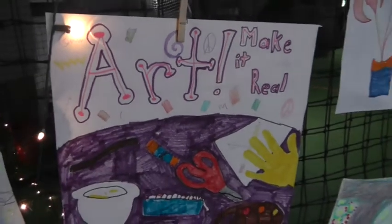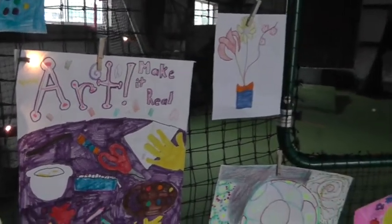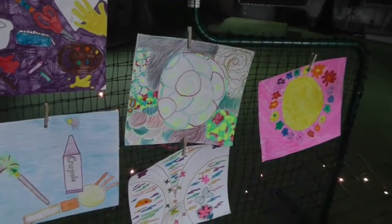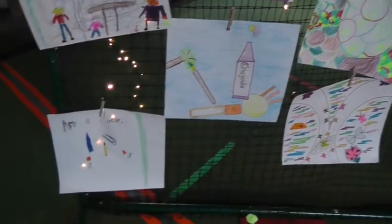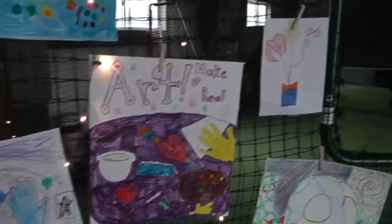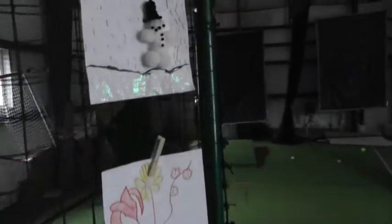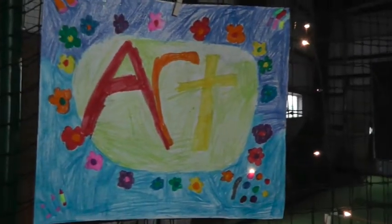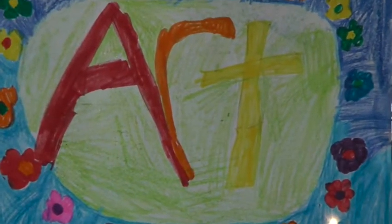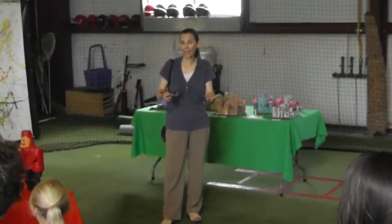If you have thoughts about what the kids have done or want to know how they did it, please let me know. Allie can answer as well. All these processes take a while. The paper machine started on Monday and didn't finish until today. While we're doing that project, we're doing paper castles, which again take two or three days to do. Then we can do the art canvas, which can also take two or three days.